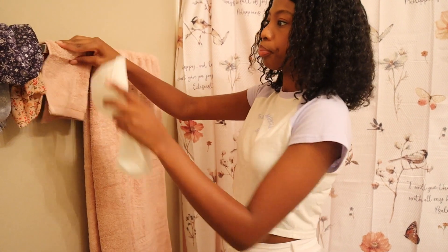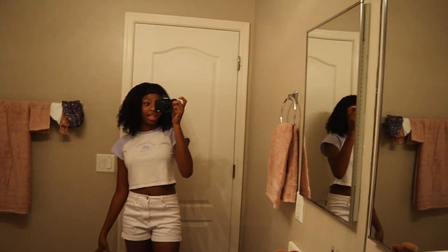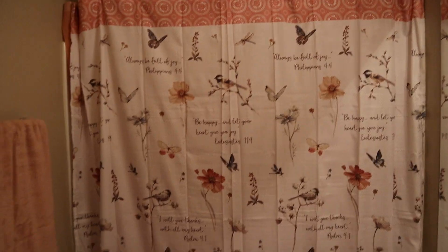This is the final product — everything is together and I love how pink it is. It's super organized now, and I can feel confident when I come into my bathroom. It feels like it's actually mine. So pretty!